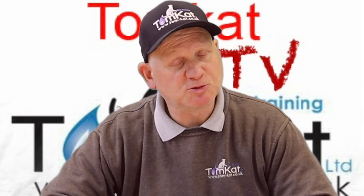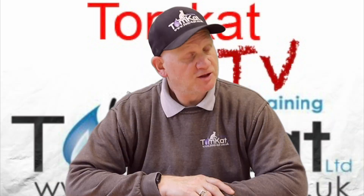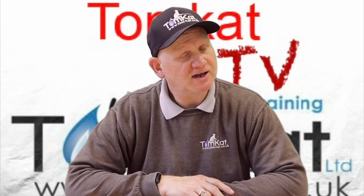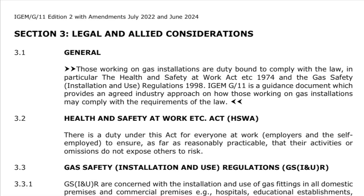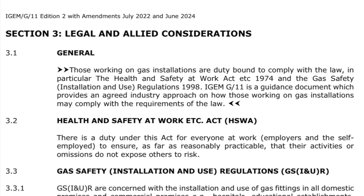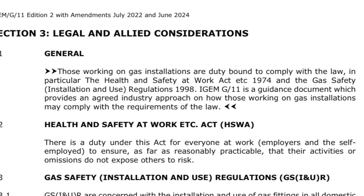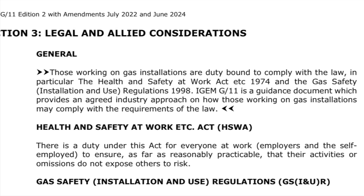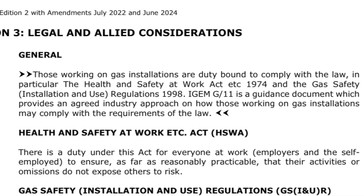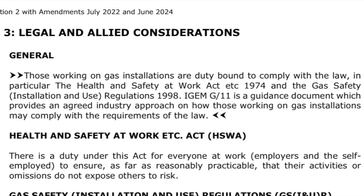The hydrogen inclusion is the first change you'll find in the procedure in section 1 paragraph 3. Section 3 paragraph 1 has also seen significant changes. It now reads: those working on gas installations are duty bound to comply with the law, in particular the Health and Safety at Work Act 1974 and the Gas Safety Installation and Use Regulations 1998. IGEM G11 is a guidance document which provides an agreed industry approach on how those working on gas installations may comply with the requirements of the law.